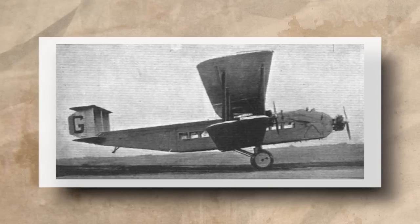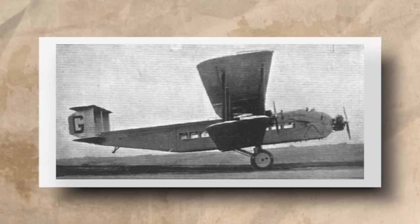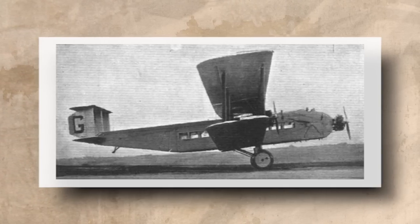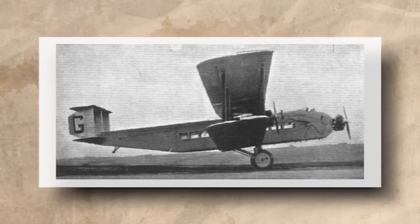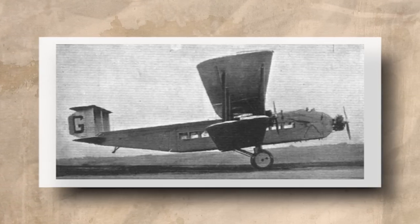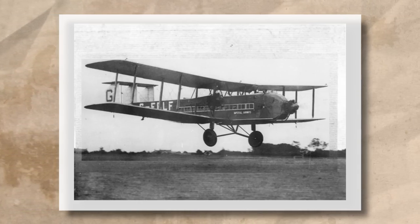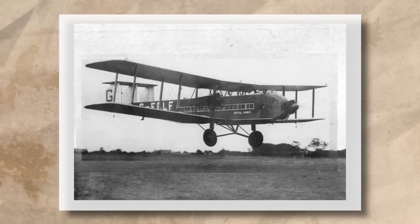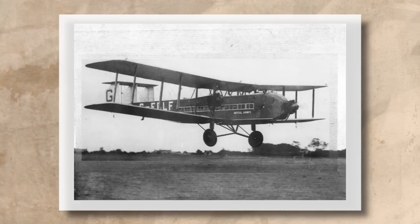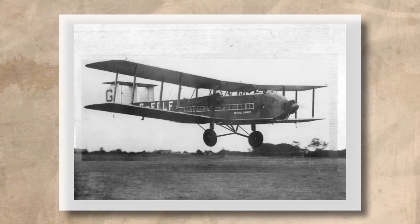Meanwhile, the Argosy had thoroughly impressed Imperial Airways on their European services. Operating routes to Paris, Brussels, Cologne and others, the Argosys had tallied 4,862 flight hours by mid-December of 1928, which was the equivalent of some 437,000 miles of air travel. For the 1920s this was a significant achievement, all the more so as the Argosy became the airline's first aircraft that truly paid for itself thanks to its cheap operating costs. This success resulted in a follow-up order for three, quickly increasing to four, Argosys by the end of the year.